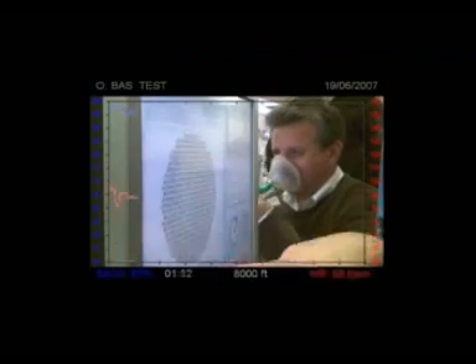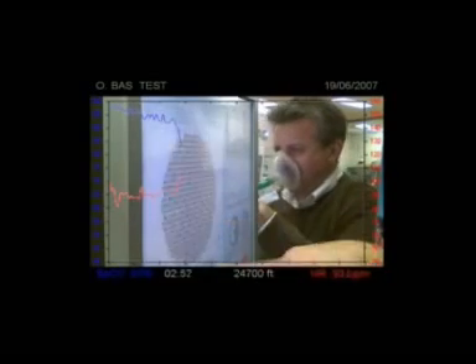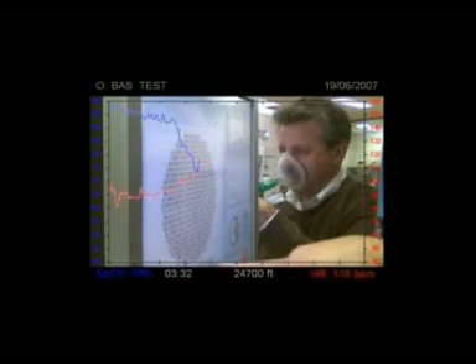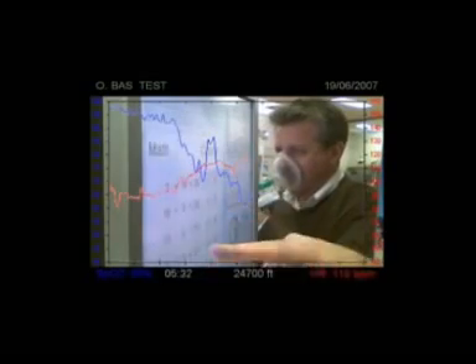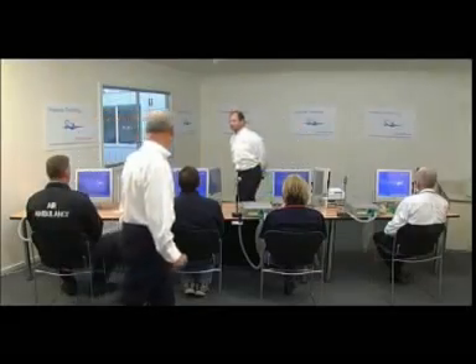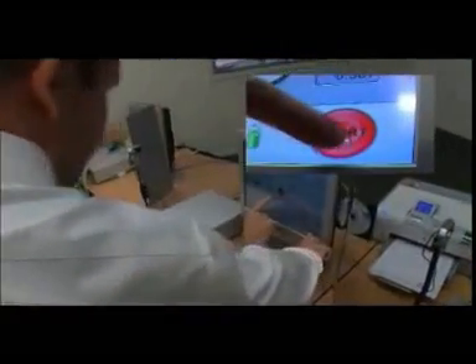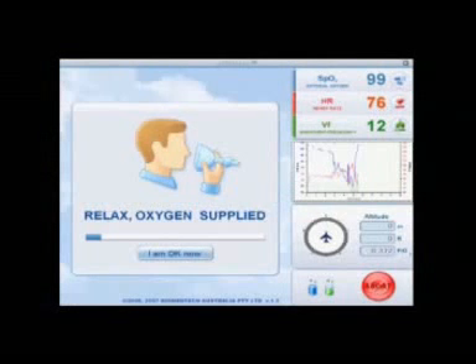After completing a half-hour theoretical and practical session with the Go to Altitude simulator, even the most experienced pilots are often surprised by their results. Remember, nobody is immune to the effects of hypoxia. The session may be terminated at any time by either the training supervisor or the subject, and oxygen-enriched air is automatically supplied through the same mask.